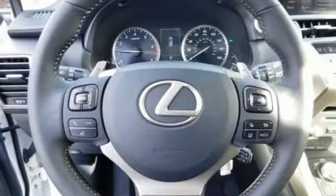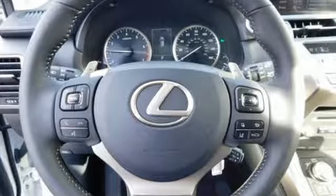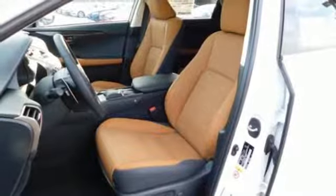Automatic transmission, electronic shift on the fly, Bluetooth streaming audio, and power heated mirrors.